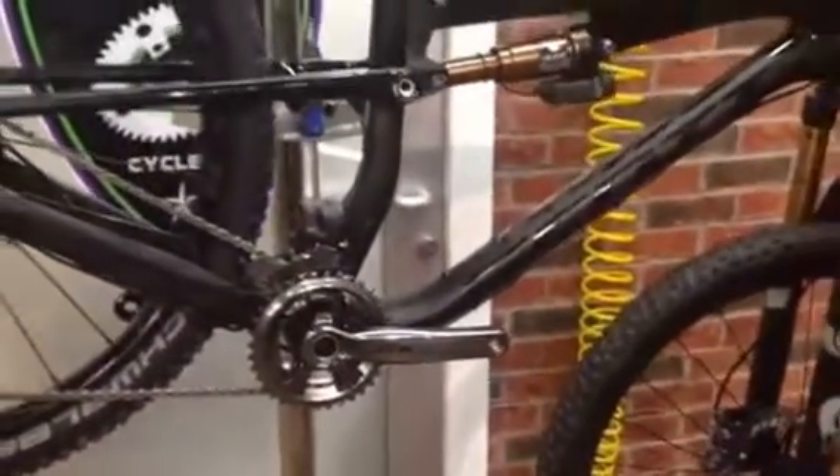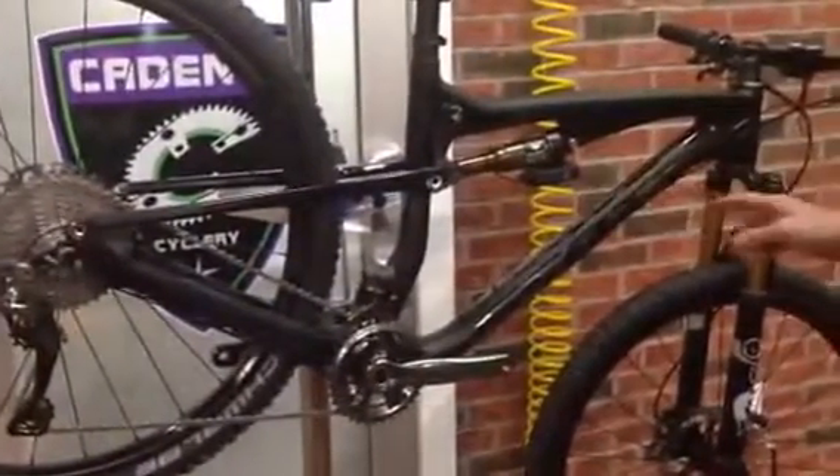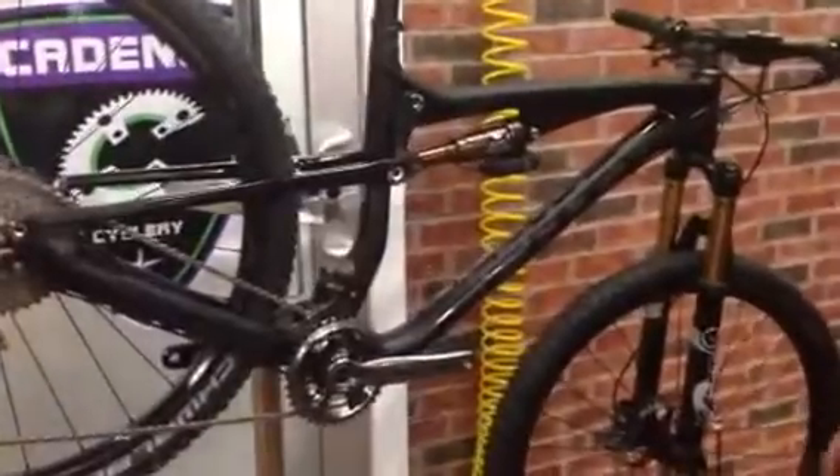This is Damon from Cadence Cyclery in Highland Village. What we're looking at today is the new Scott Spark with the XTR Di2 and electronic lockout for the front and rear suspension.